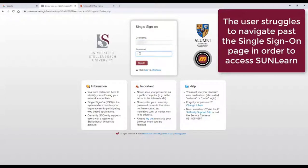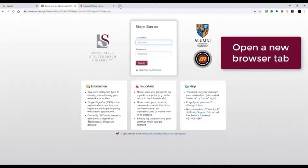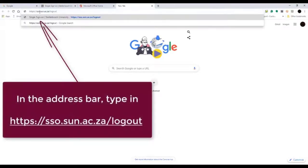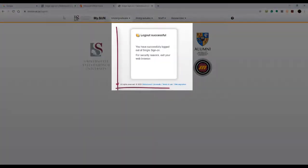When you try to log in, if you find that it tells you that you are unable to do so, open a new browser tab. Type in the address that is shown on the screen. This will log you out of the single sign-on platform.